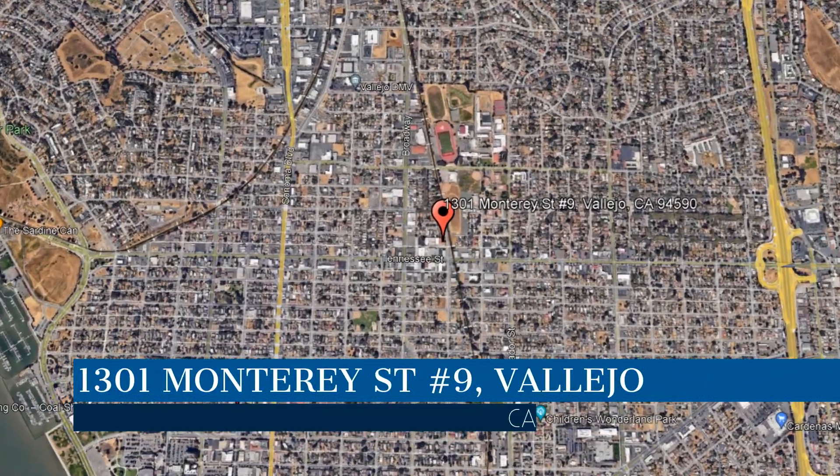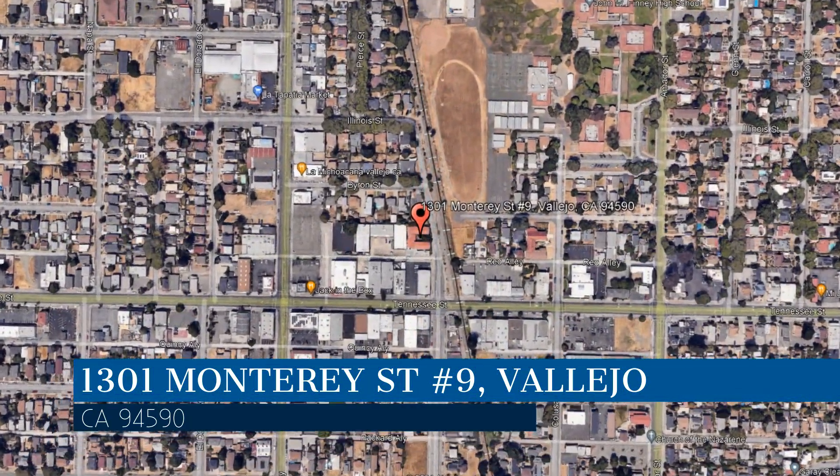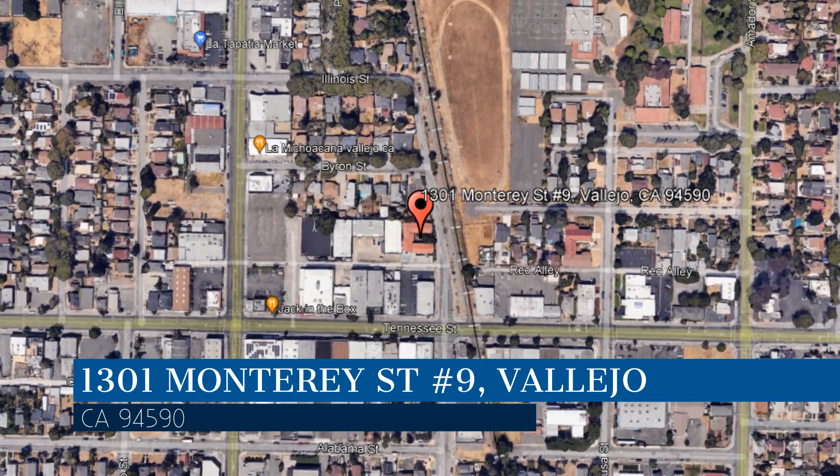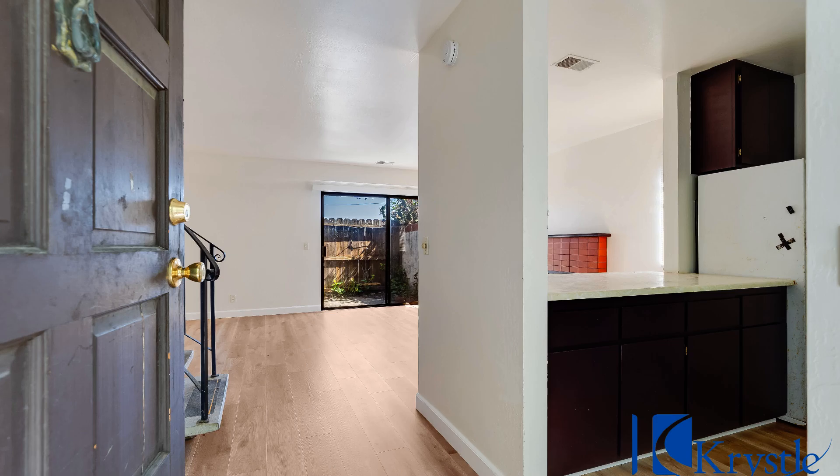This property is located at the address on your screen. We are Crystal Properties and we are a leader in Vallejo Property Management. Please enjoy this virtual tour.